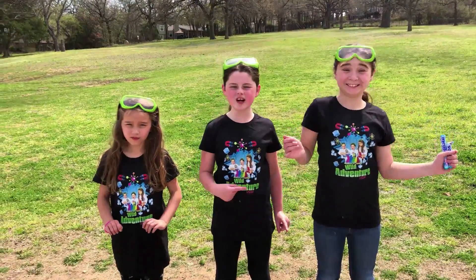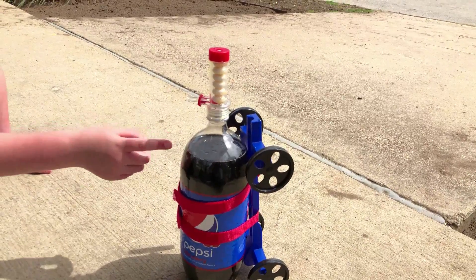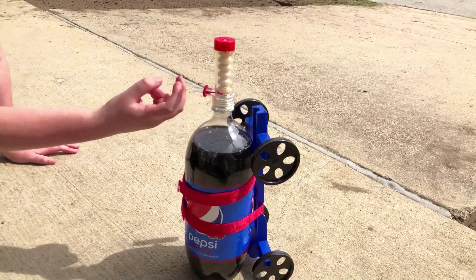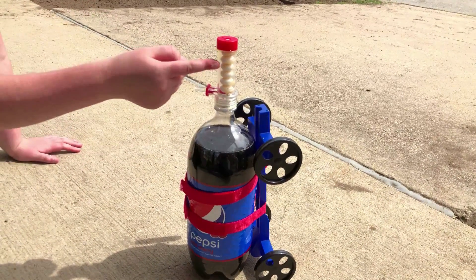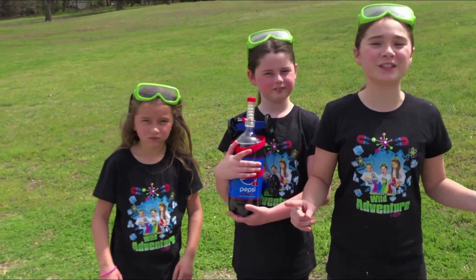Good enough time to get our cars ready. The first soda we're going to be testing out is Pepsi. What's going to happen is when we pull this pin out and let it rip, our Mentos are going to fall straight into our soda, which is going to cause a giant fizzy reaction.